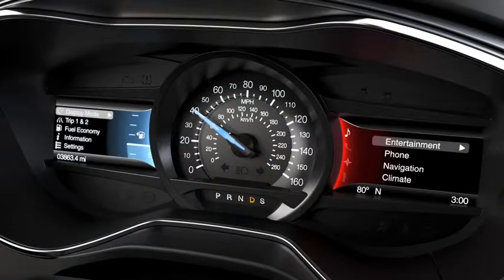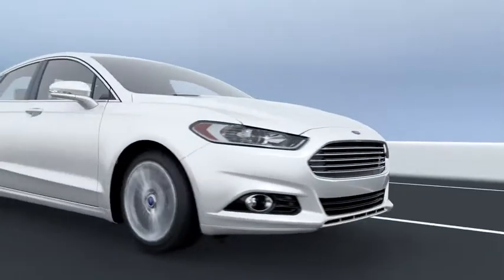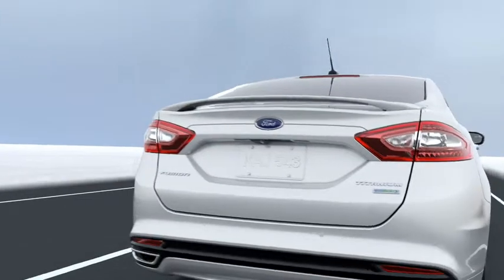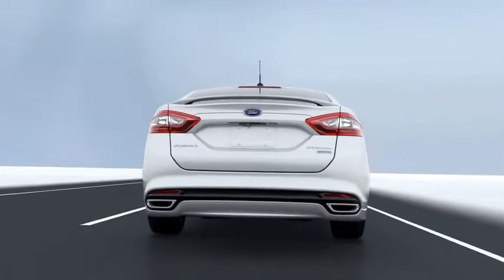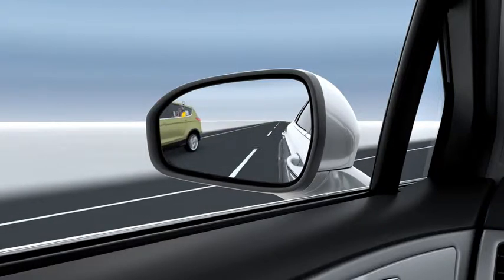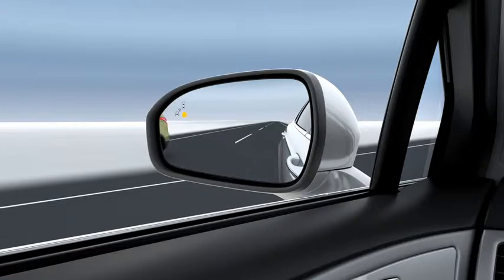Let's start with BLIS. The first time you put your car in drive and are going faster than 3 miles an hour, it'll turn on. After that, it's always active, even when you aren't moving. Radar sensors can detect a vehicle moving into your blind spot and warn you when a car on either side is present, and a light comes on on the corresponding side view mirror. It'll stay on until the vehicle is moved out of your blind spot.